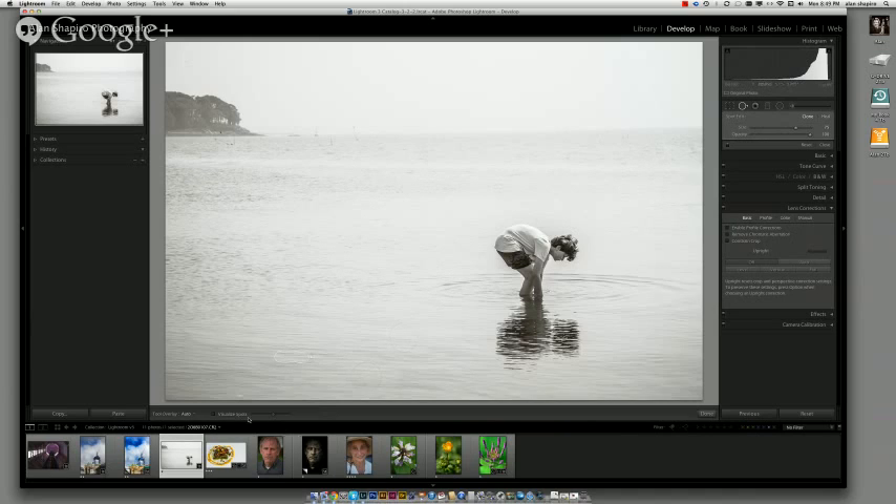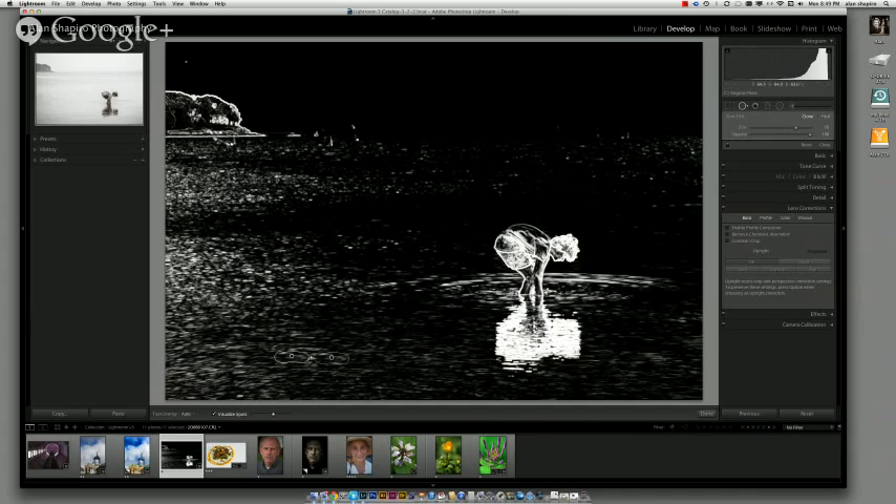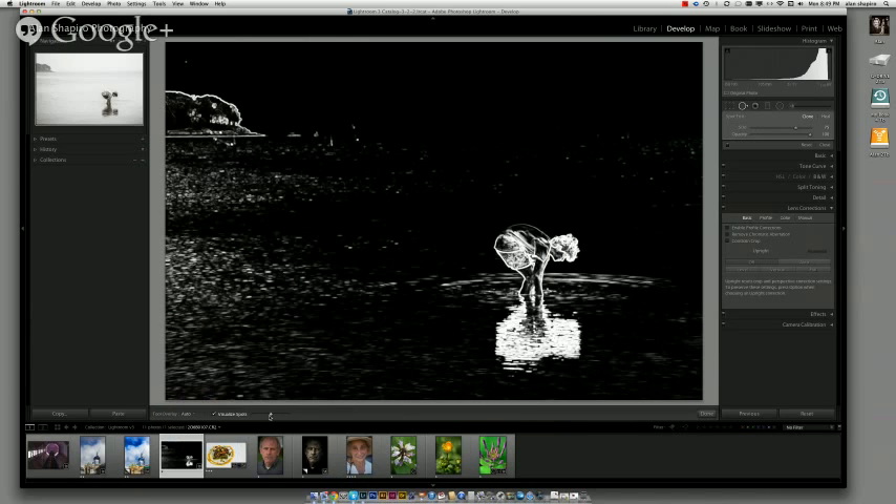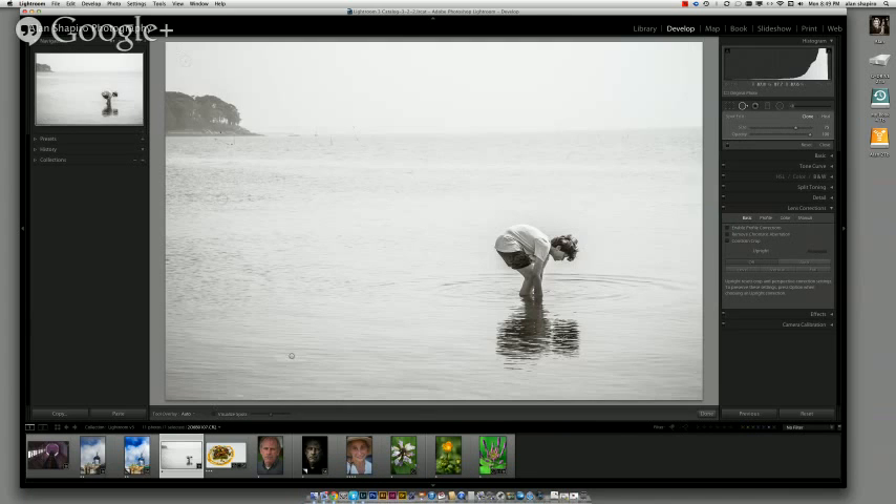There's another thing that blows my mind. Right underneath the image there's a feature called Visualize Spots. When you check it, it gives you what looks like an alpha channel, and there's a slider to make it more obvious or more subtle. Sometimes when we're spotting photos with an older lens, you think you know where all the dust is — but with Visualize Spots you discover dust you'd have completely missed.